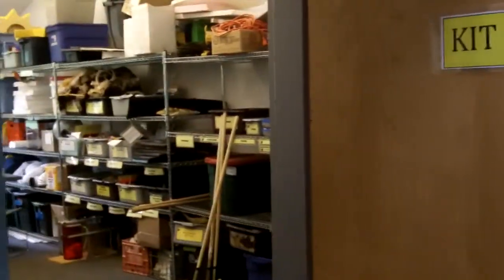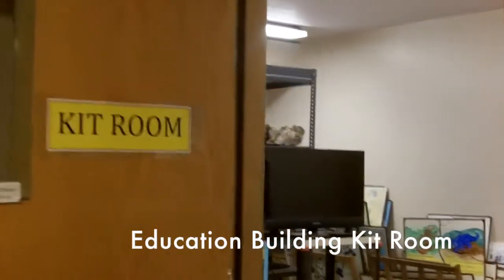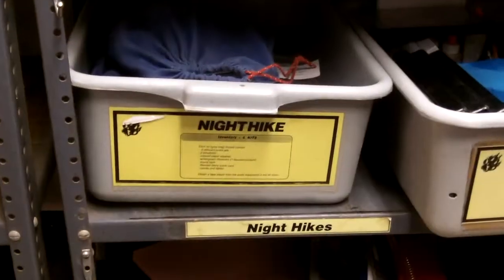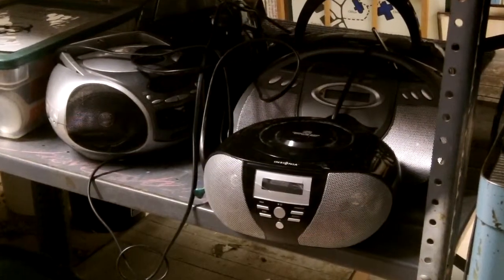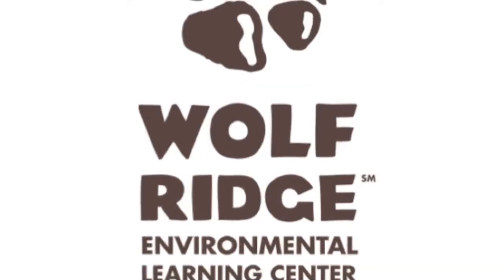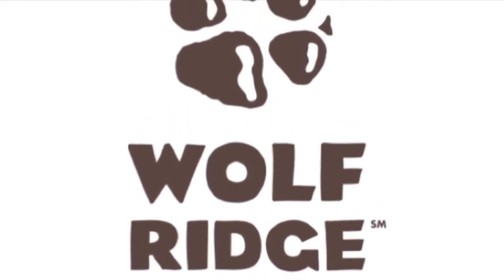Please put all materials back on the labeled shelves in the kit room. If there were any issues with the kit, such as low supplies, please inform your liaison. I hope you enjoy your experience with night or light hike at Wolf Ridge.